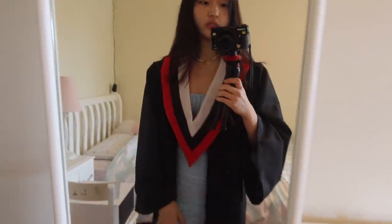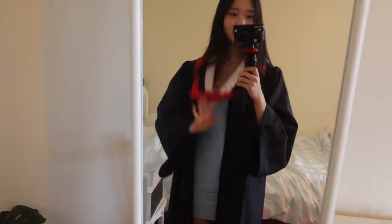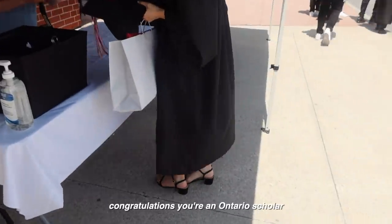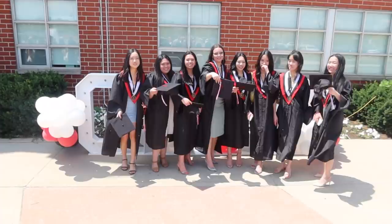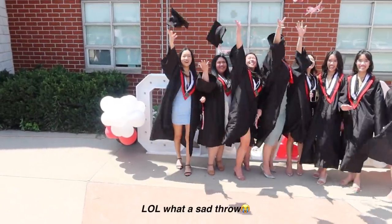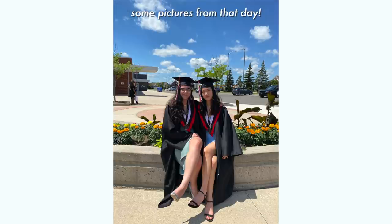Today's OOTD — I'm wearing this blue dress underneath and it's so pretty, it's from Princess Polly, it's so cute. I just came back from the little grad ceremony and I sweated all of my makeup off.